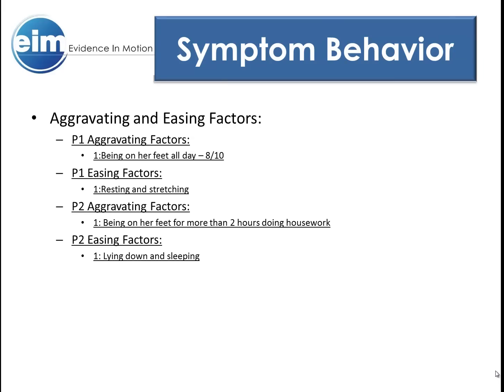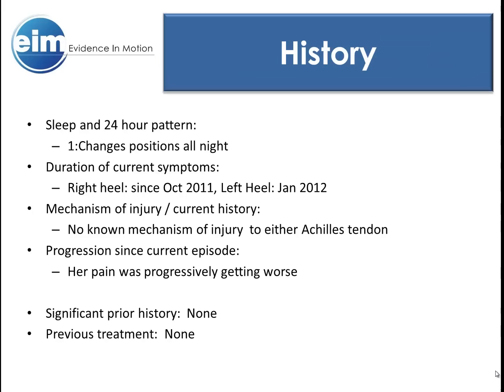P1 aggravating factors were being on her feet all day, with easing factors being rest and stretching. P1 onset was immediate and gradually relieved as she rested and stretched, though it never completely went away. P2 aggravating factors were doing housework and other standing ADLs for more than two hours. Easing factors were either keeping her activities under two hours or lying down and sleeping if the pain caught her. Vance also reported that she had to change positions all night to get to sleep due to P1, as her heels were so tender that even laying them on the sheets hurt enough to keep her awake.